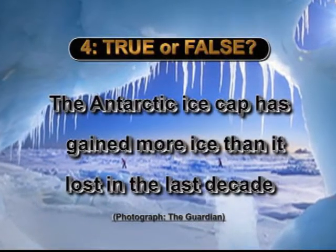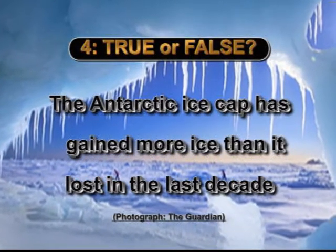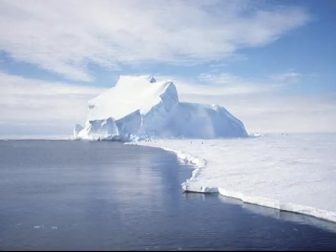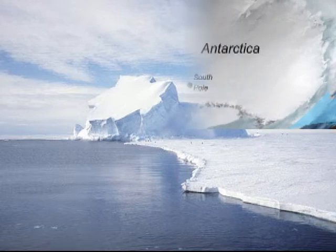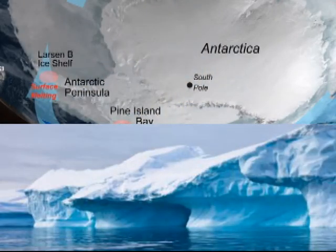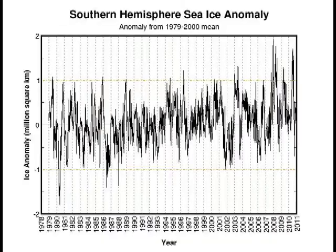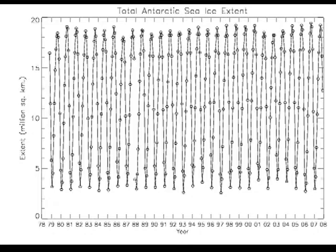True or false? The Antarctic ice cap has gained more ice than it has lost in the last decade. If you look at the blogosphere, you can find any answer to this question that you desire. Is the Antarctic warming or cooling? Some say the Antarctic is losing ice while others claim that we are gaining ice there. All quote learned papers to support their case. So how do we find out the truth?